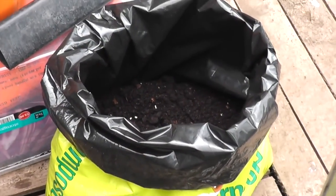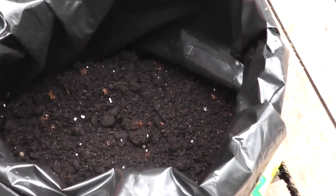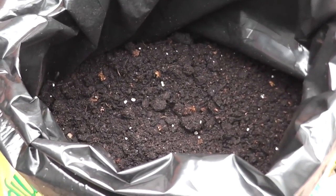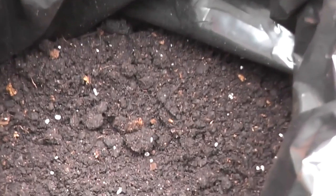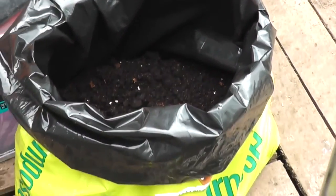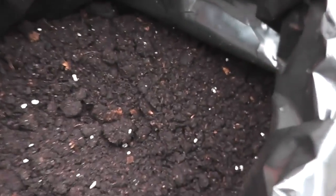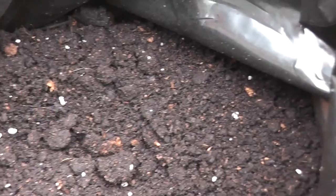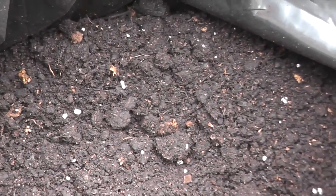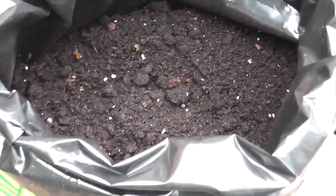One final thing before I wrap up this episode is a quick look at this compost which a couple of the plot holders have given me. It's Marina and Andy - it's from our local garden centre called the Hollybush, which is just off Junction 11 on the M6. It's their own version of their compost and to be fair it looks pretty decent. There's not much rubbish in there - just perlite I can see. I'm going to give that a little whirl and I'll report back on that later.